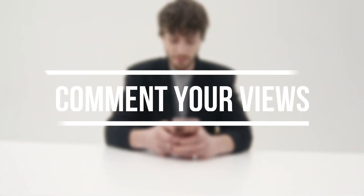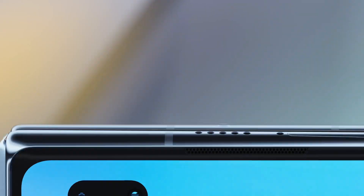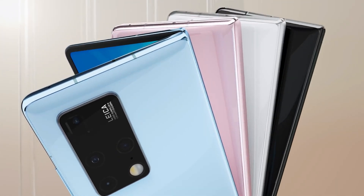Don't forget to comment on what you think about this uncanny removal of the Fold 2. If you want to keep receiving updates about the Fold 3, please subscribe to this channel, like this video, and share it with your friends. Many thanks for watching, guys.